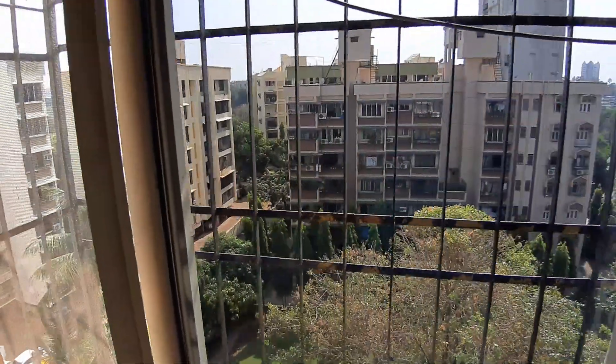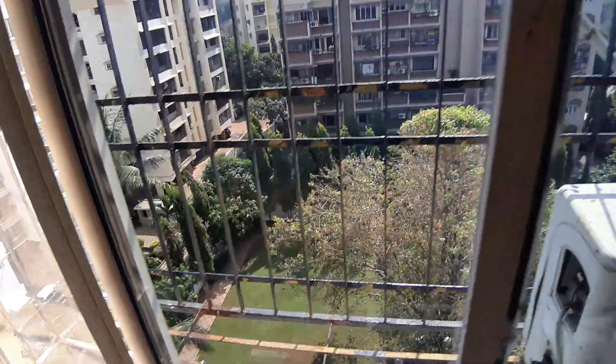Unlike the previous videos, we have a very good 2BHK at 7 Bungalows — garden facing, fully furnished. Contact Rafiq Merchant at 9892232060. Bye!